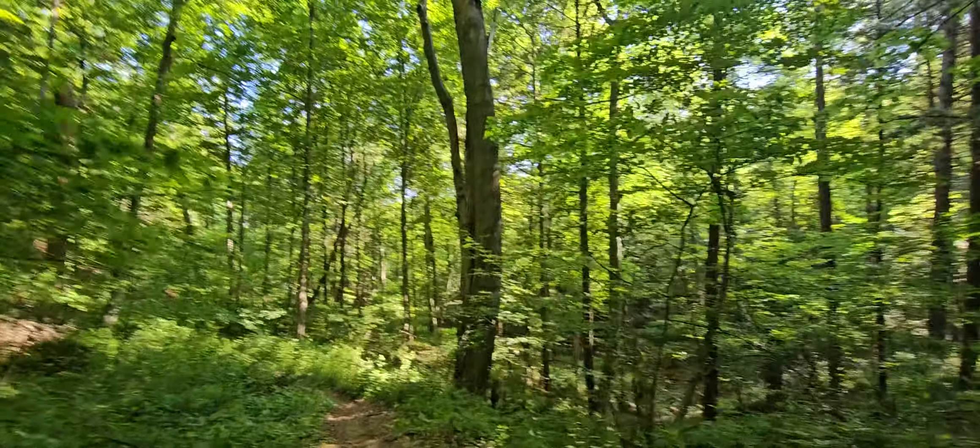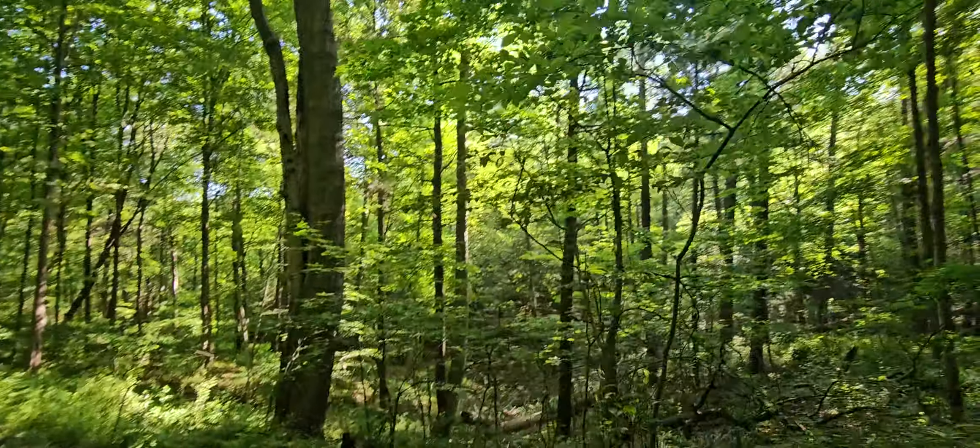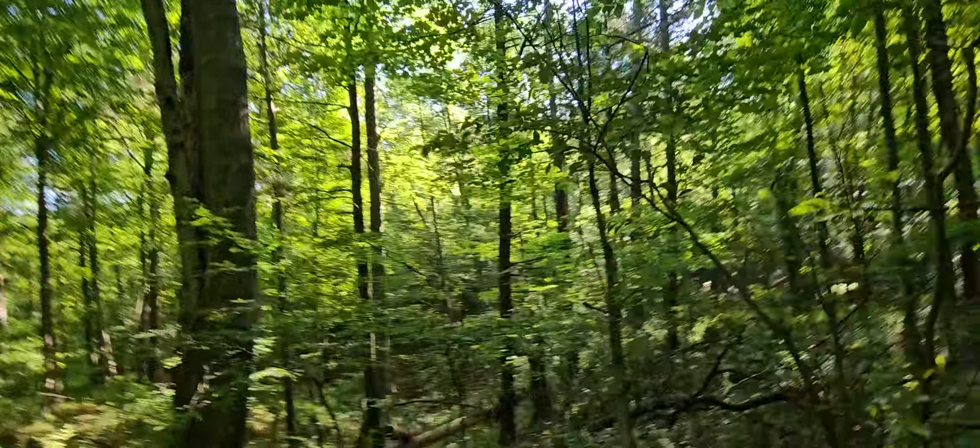I'm going to bring you guys with me quickly to a spot that I found a footprint last year. It's not very easy to find, but I think it's in here somewhere.